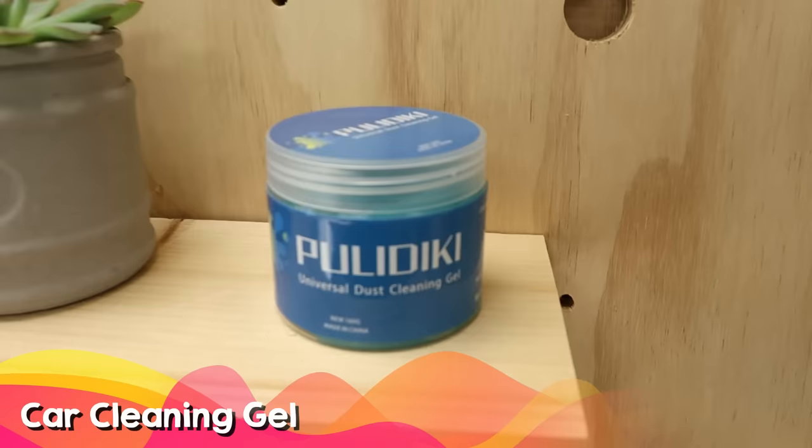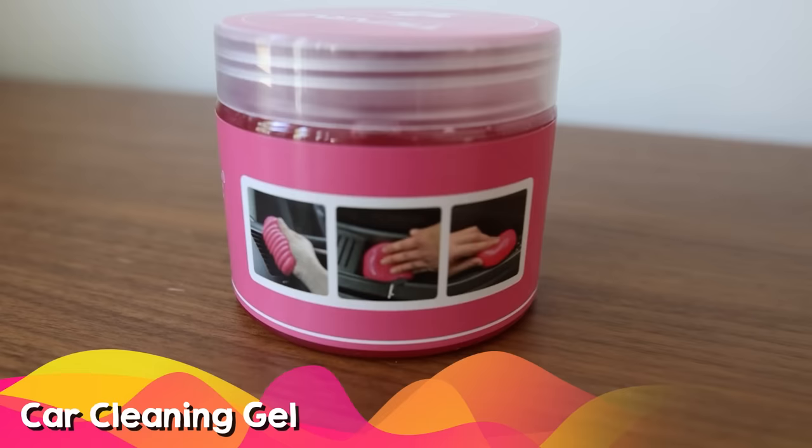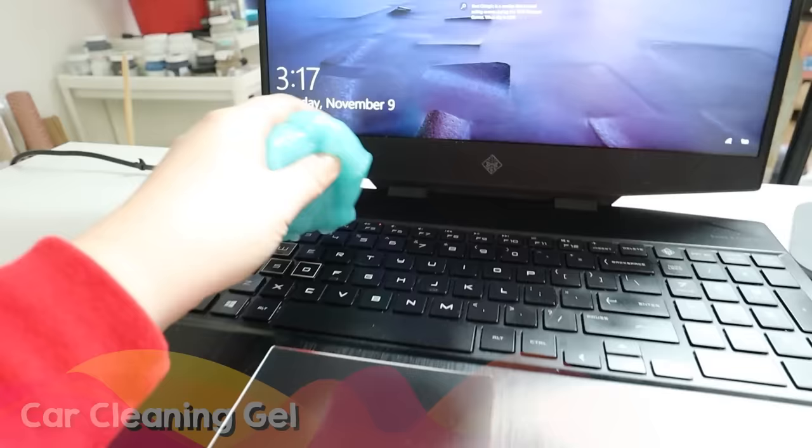The car cleaning gel is a great stocking stuffer for pretty much anyone who has a car. You can keep it in your car and it does a great job on your dashboard picking up dust. You can also use it on electronics or your laptop — any area where you don't want to spray, this is a great way to pull up any dust.